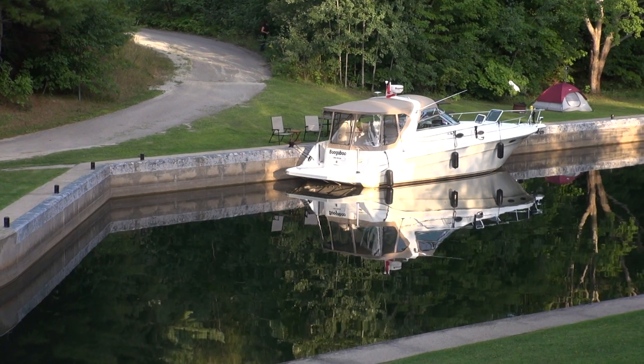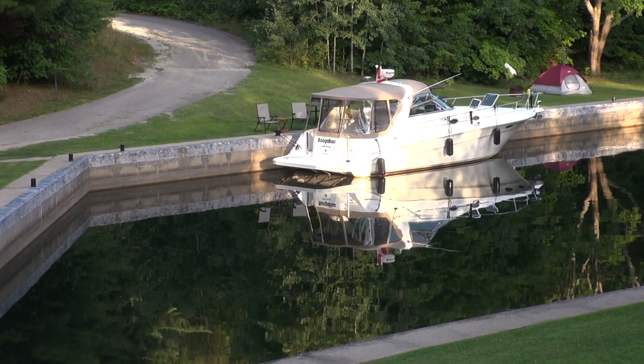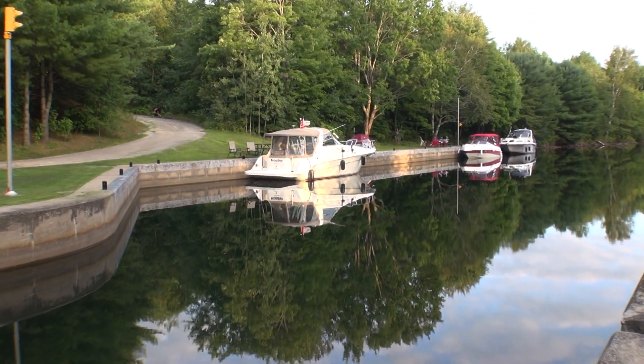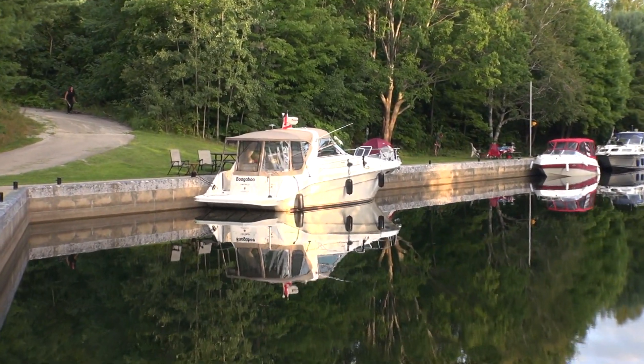If you're traveling with a full complement of crew but there's not necessarily enough room to sleep on the boat, most of the locks also offer camping, and that comes in at $4.90 per person per night. So just remember to bring your camping gear with you, just in case.